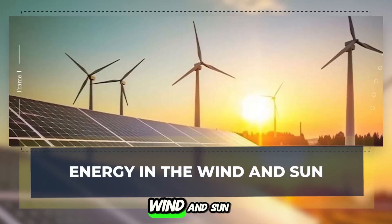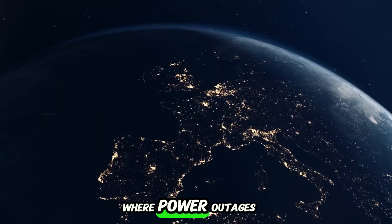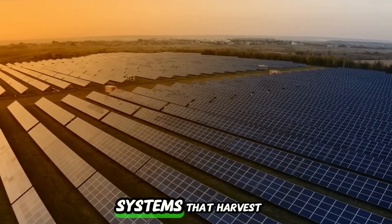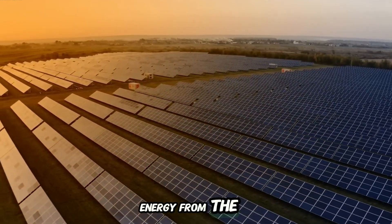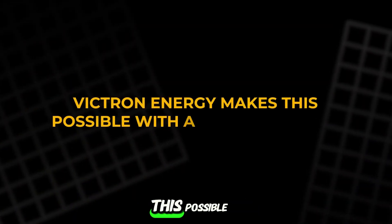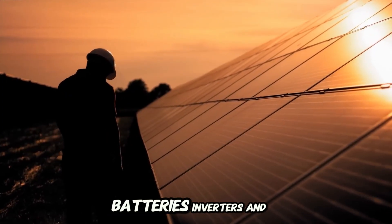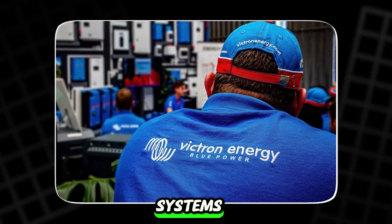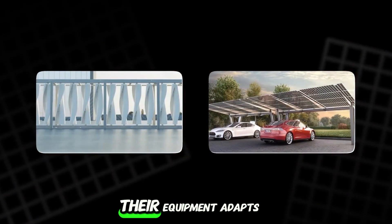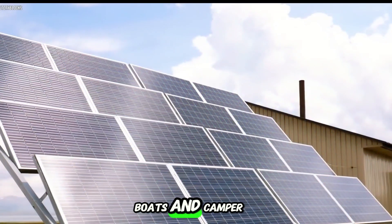Energy in the wind and sun — private grids for power outages. In a world where power outages can strike without warning, some people are building their own quiet grids — systems that harvest energy from the sky and store it for when it matters most. Victron Energy makes this possible with a modular setup that blends solar panels, batteries, inverters, and even smart monitoring systems. Whether you're living off-grid or just want backup during storms, their equipment adapts, powering cabins, homes, and even boats and camper vans.